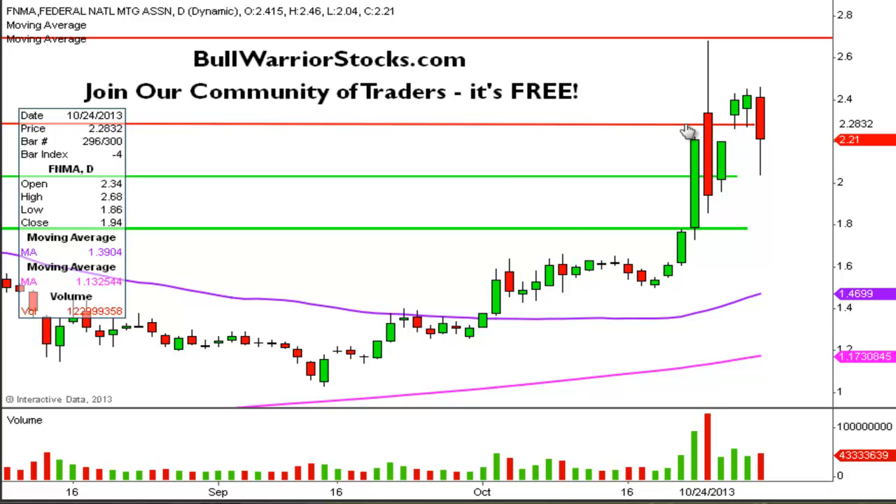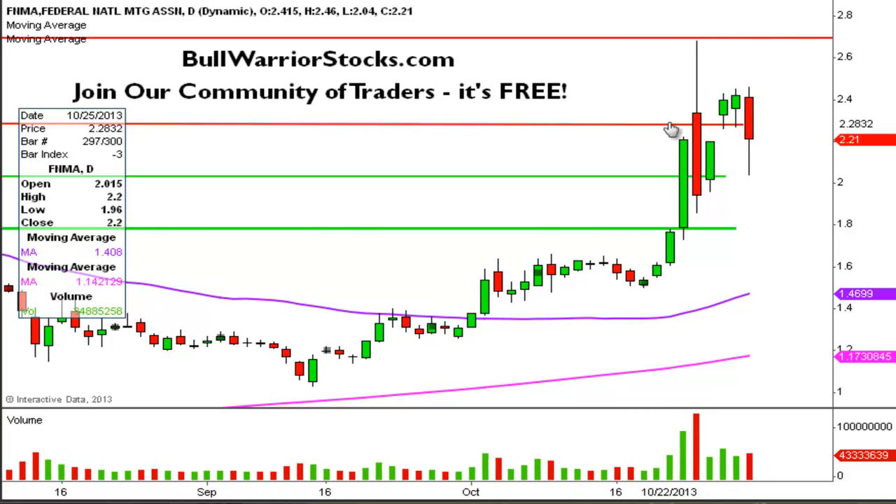This level here was a resistance last time I did it, and then you can see when the price did get above it, you can see two days in a row it acted as support. So a great example of a resistance turning into a support. But today the price did close back below it, so therefore this level is still a level of resistance.